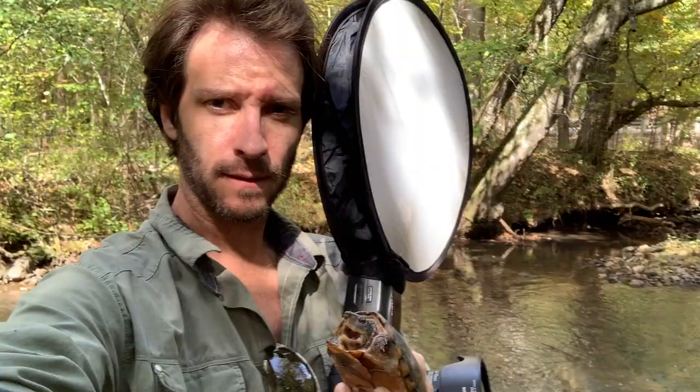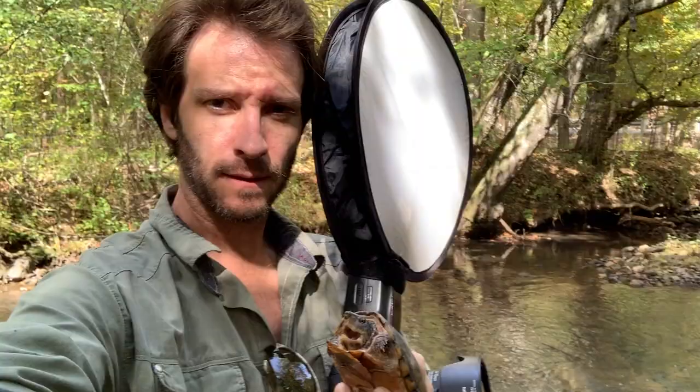I just finished shooting some photos of this musk turtle. Hopefully they came out good — they look good so far. I got some up close and some habitat shots. You can see the habitat is really awesome. What an awesome turtle. So glad today worked out. So glad I was able to find one. And now let's go release this little guy. Alright, let's let her go.